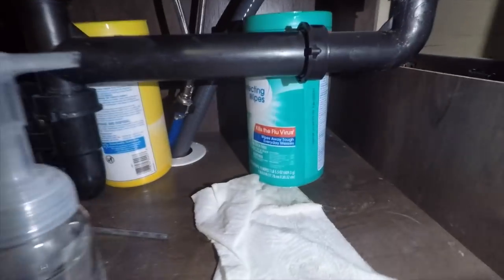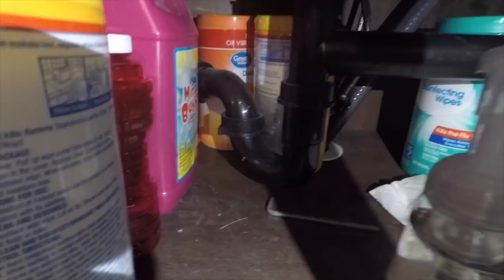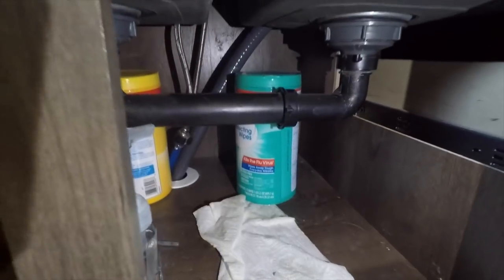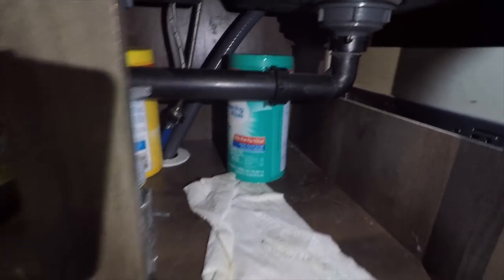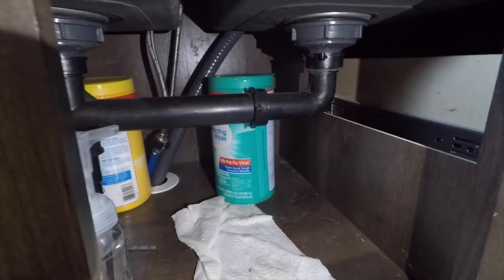And what a better way to start off a video like that than in the dark trenches of — well, it's just underneath my sink. So look, we have two areas in our RV where we're getting constant clogs — I shouldn't say constant, but now and then — and it's not so much clogs as it is just the drain ends up draining very slowly.